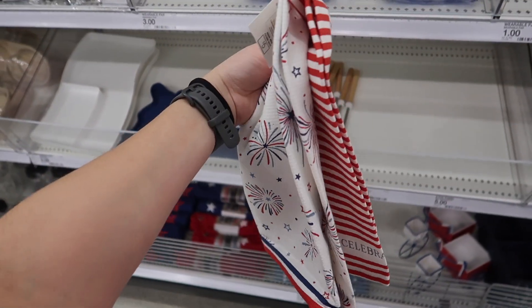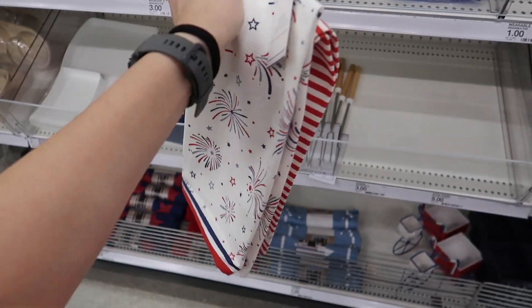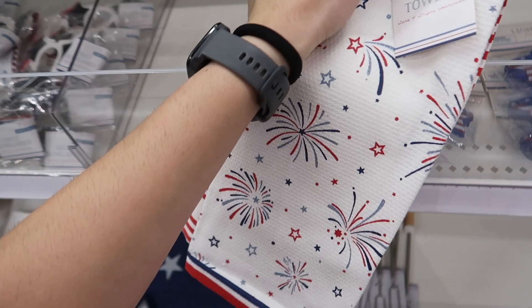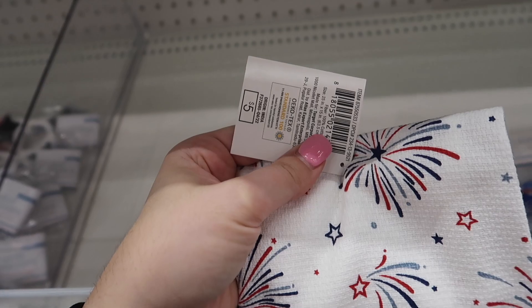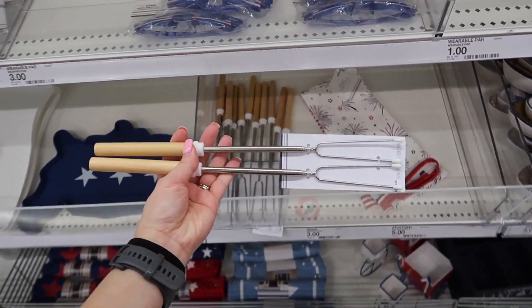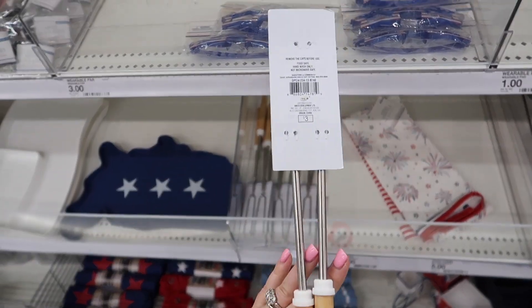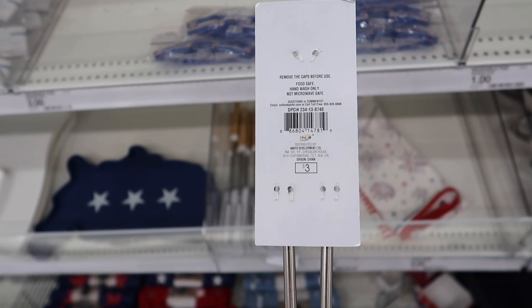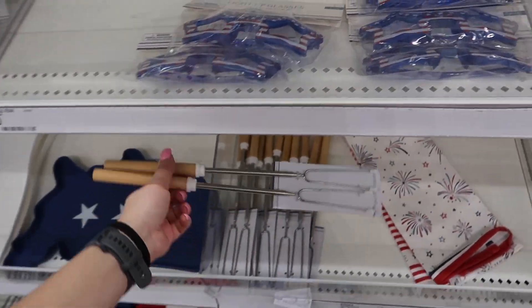I am not lying when I say that I've been coming to my Target every day to check on this collection. And this is the first day that I see they put all of this decor out. I was only able to find one set of this kitchen towel collection that is so beautiful — I love both towels for $5 each. These are actually part of their Father's Day collection, but you can also use them for this occasion, and those are going to be $3.